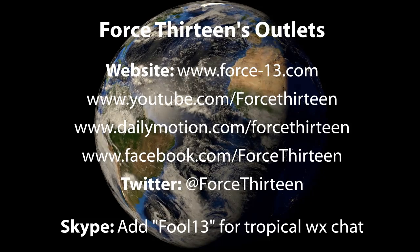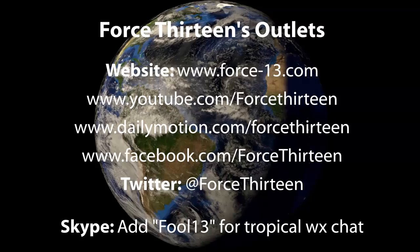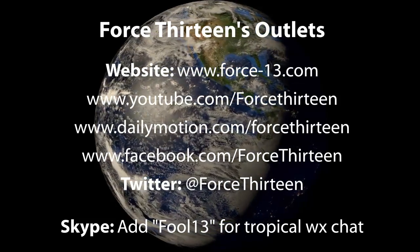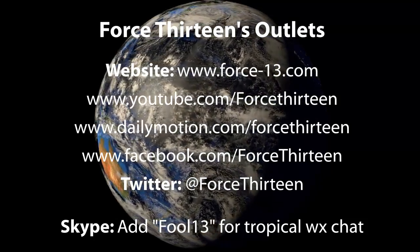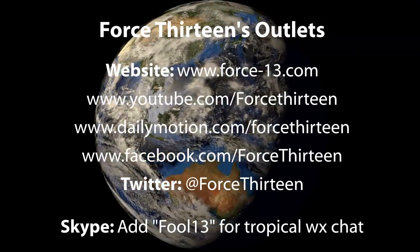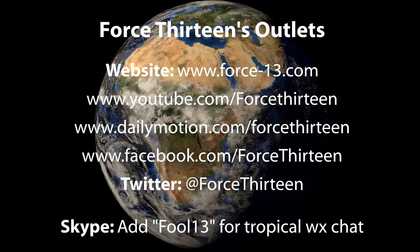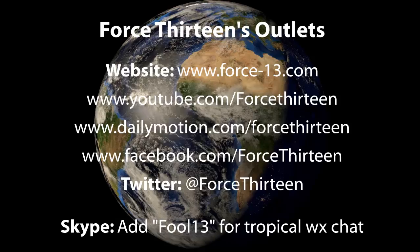You can stay up to date with any of the storms out there, including this one, on any of Force 13's six outlets. The website is the main place to be — force13.com is the link. You can visit the video pages on YouTube and Dailymotion, just search Force 13 on any of those. On the social networks — Facebook and Twitter — just search Force 13 on both. It's @Force13 on Twitter, and you can also add Force 13 for tropical weather chat personally on Skype. The next update on this storm will follow in 12 hours time, that's 2am UTC Sunday morning, July the 6th.